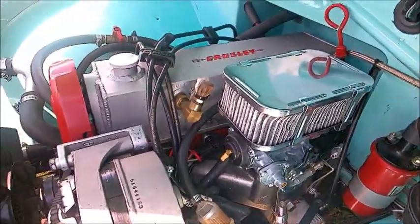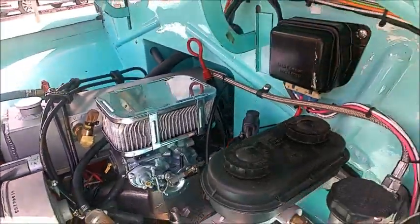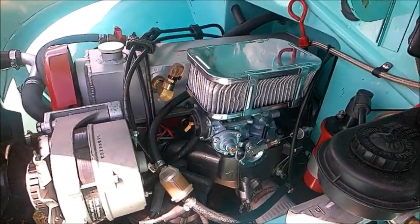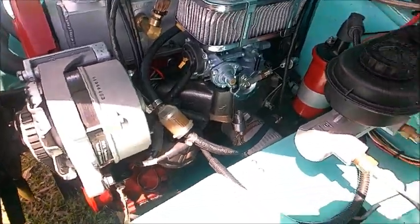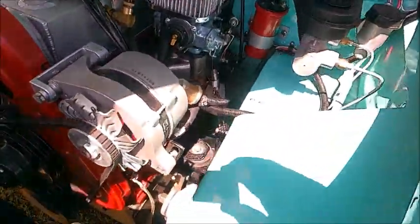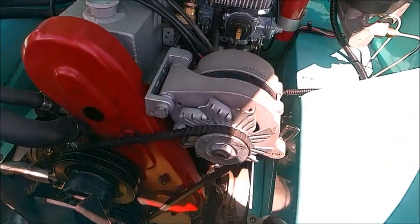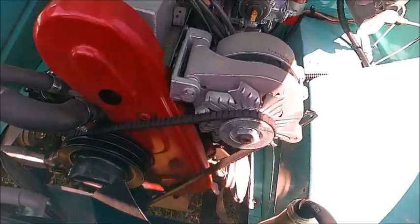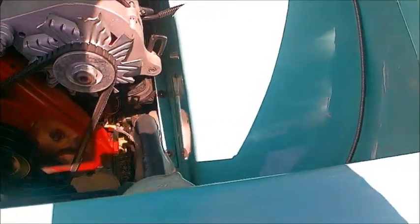The real modification here is under the hood — a four-cylinder Pinto engine, complete with the dual master brake cylinder, alternator, and overhead cam. It is really a great upgrade, even though it says Crosley on the valve cover.